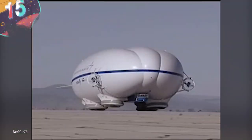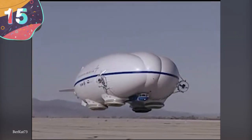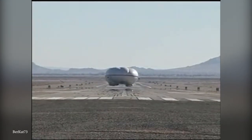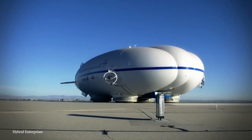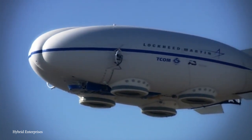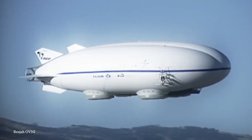Number 15: Lockheed Martin P-791. Designed by Lockheed Martin's Skunk Works division for the U.S. Air Force, the P-791 is a hybrid airship that began testing in 2006. Built with a tri-hull shape and featuring cushions on the base for landing, the intent is for it to carry heavy loads — partly by its buoyancy like an airship, and partly by aerodynamic lift like a plane.